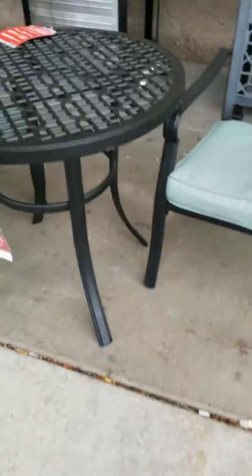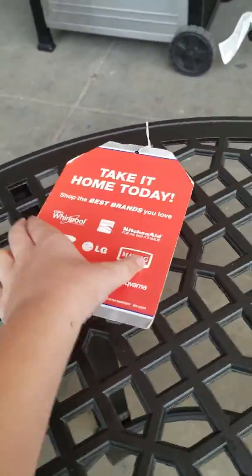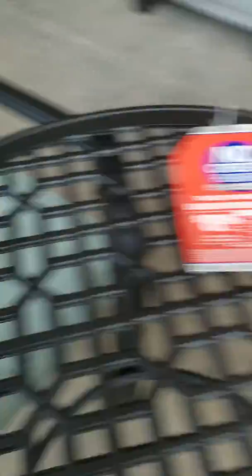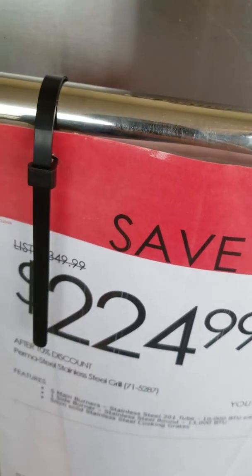We're gonna be checking out all this stuff here. We got a nice table here with the Sears tag on it. Here's the inside of the Sears. Look at this — this is expensive. $204.99 for this grill. A lot of the stuff is expensive here.